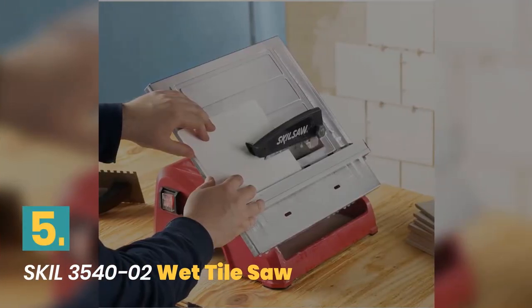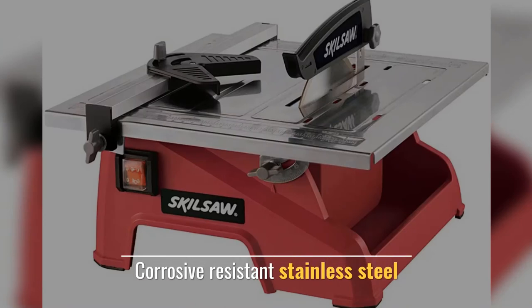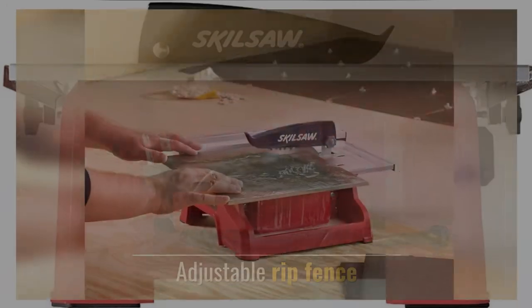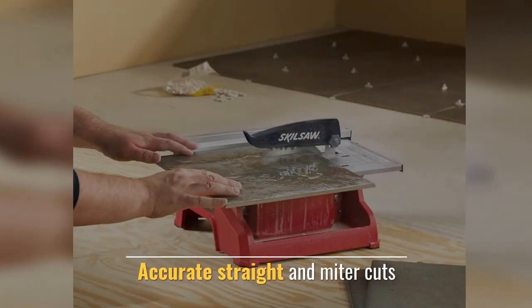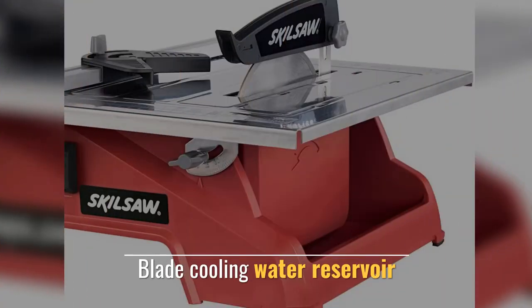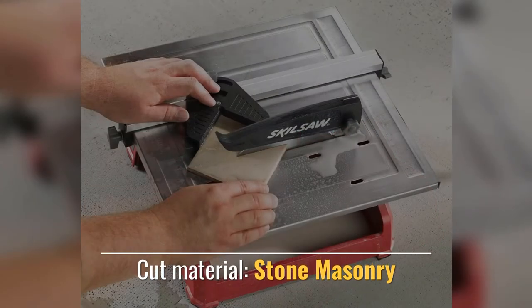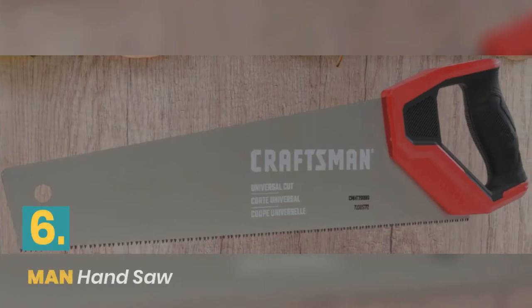Number 5: Skil Wet Tile Saw. Features corrosion-resistant stainless steel and an adjustable rip fence. Provides accurate straight and miter cuts, blade cooling water reservoir, and can cut material including stone and masonry.